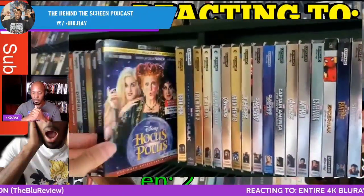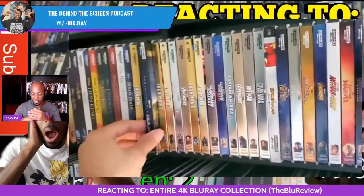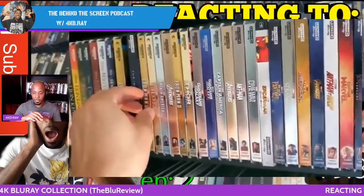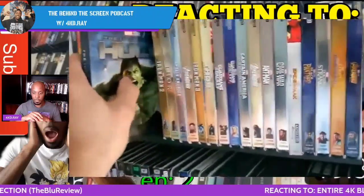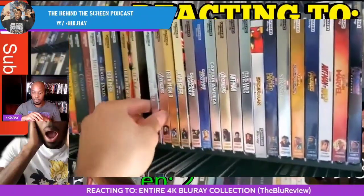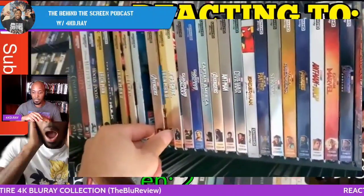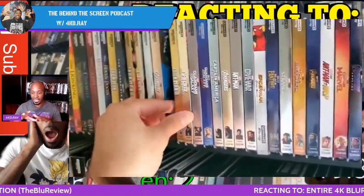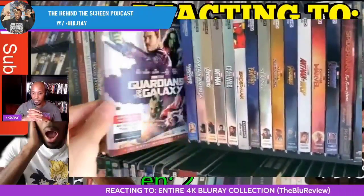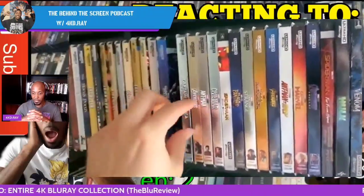Now here's all the MCU movies — this is usually what you guys come to see. 'Incredible Hulk — that was Universal, they had the rights to distribute that.' He's got them more in order of release rather than grouping all the Avengers together or anything like that. Okay, I kind of like it. We've got Thor, Captain America, Thor: The Dark World, Guardians of the Galaxy Vol. 2, Winter Soldier.